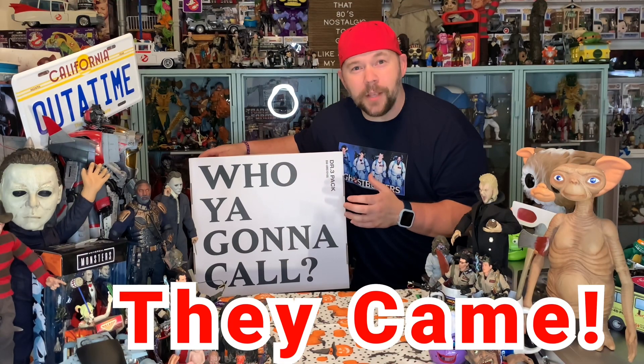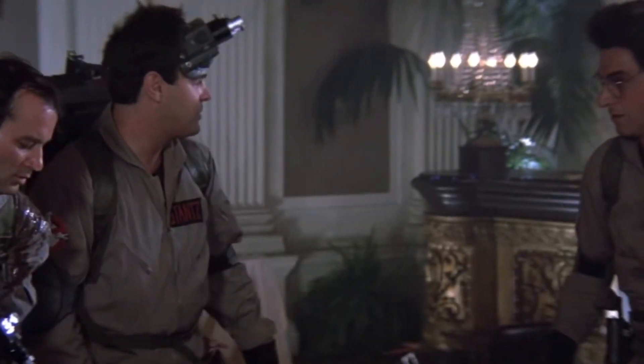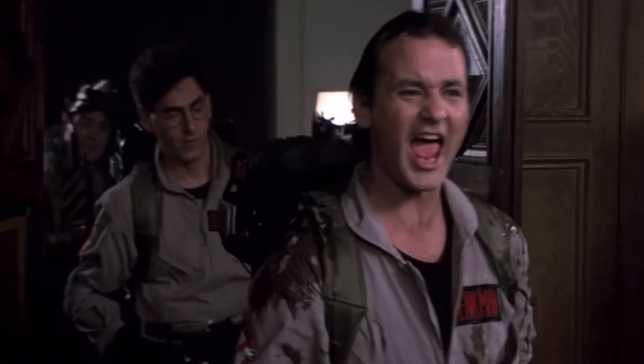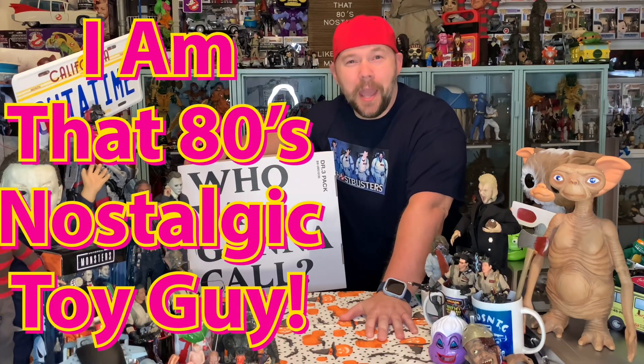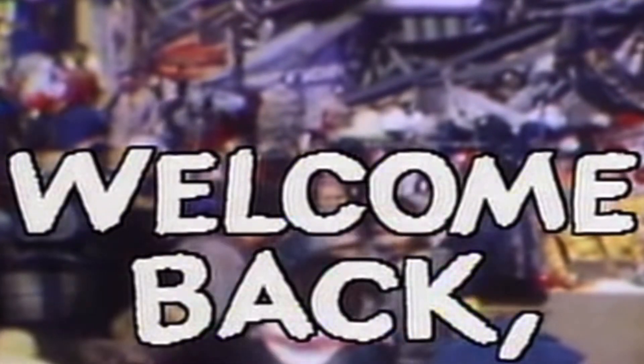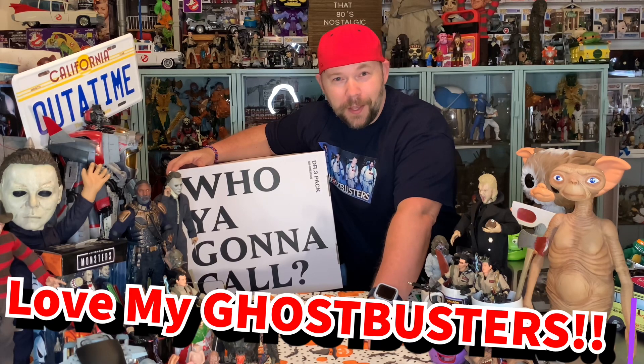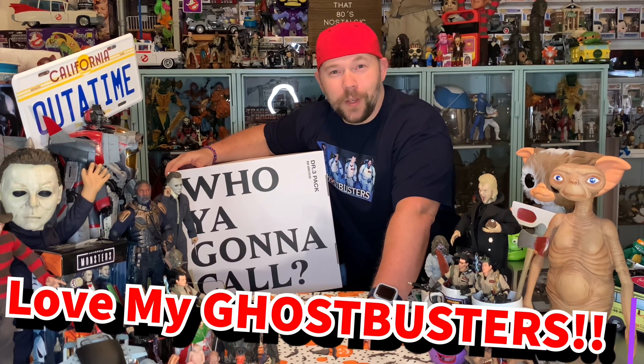That was fast. The guys came and helped me kick Slimer's butt. We came, we saw, we kicked its ass. Hey there everyone, I am Eddie's Nostalgic Toy Guy. Welcome back to the collector's table. Guys and gals, I am a huge Ghostbusters fan, and as you can tell by the opening of this video, there's no lengths I won't go to show my Ghostbusters fandom. Go New York!